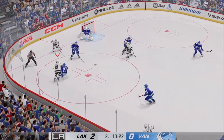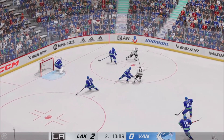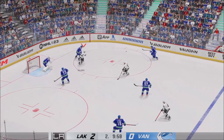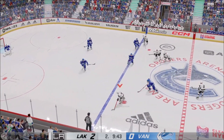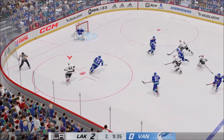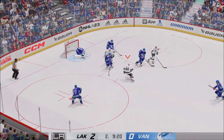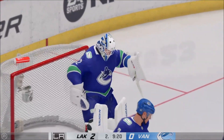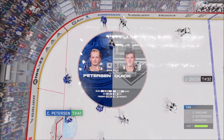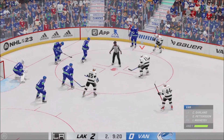L.A.'s got a hold of it along the wall. Denied by the goaltender. Taken by Dowdy. Anderson's got it into offensive territory. Centering feed and that carries off a stick in front of the net. Peterson's got the puck and he's gonna hang on. Past the midway mark of the frame. Los Angeles is enjoying a 2-0 lead.